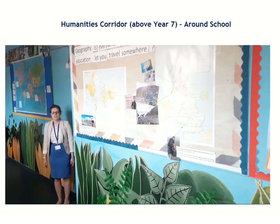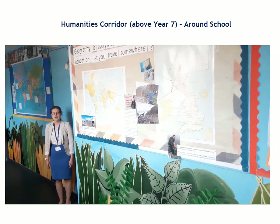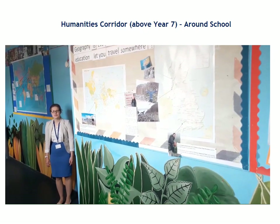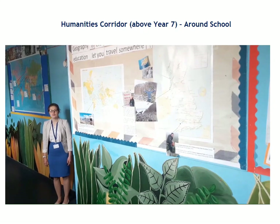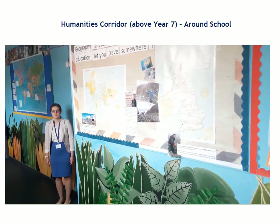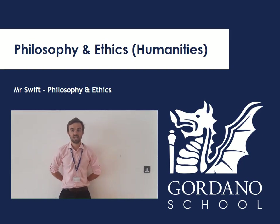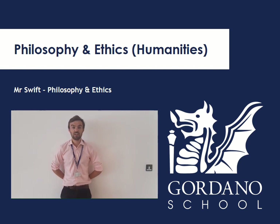This is the start of the Humanities Corridor which is upstairs from the Year 7 area. Humanities is History, Geography, Religious Studies and Ethics and Philosophy, and you'll be learning about lots of different things in Year 7, having lots of different debates and learning lots of new things. Hi everyone, my name is Mr Swift. I teach Philosophy and Ethics at Gordano. Some of you might not have ever even studied that before but you will at Gordano — everyone does. We're going to be looking at loads of interesting topics about the world around us and trying to decide what is right and what is wrong. Can't wait to meet you all!